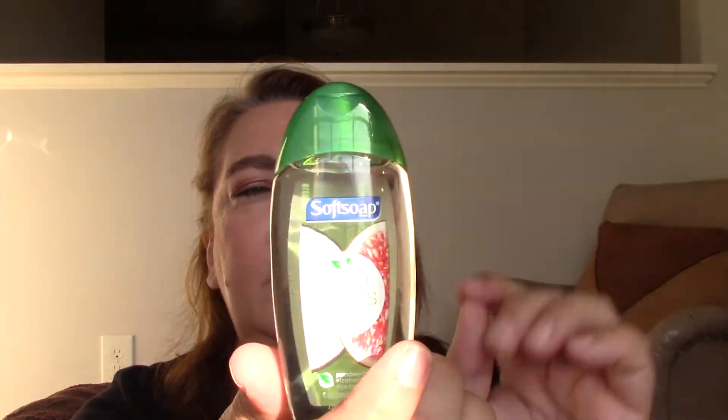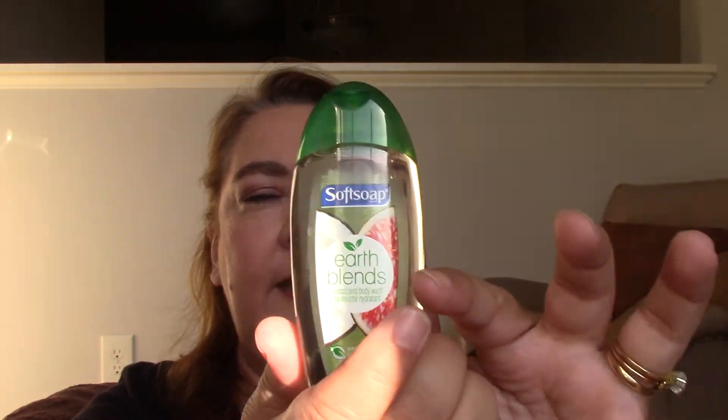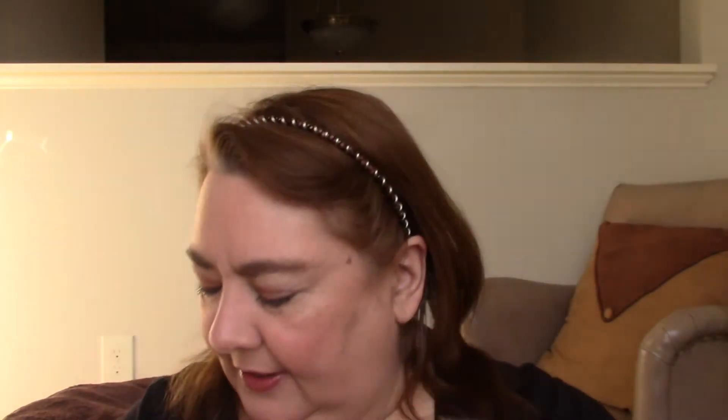Softsoap Earth Blends Moisturizing Body Wash, Coconut and Fig. Two fluid ounces. The cap is green but it looks clear through the bottle — I can't tell if it's a greenish tint because of the packaging or whether it's clear, because sideways it looks clear. So that's cool.